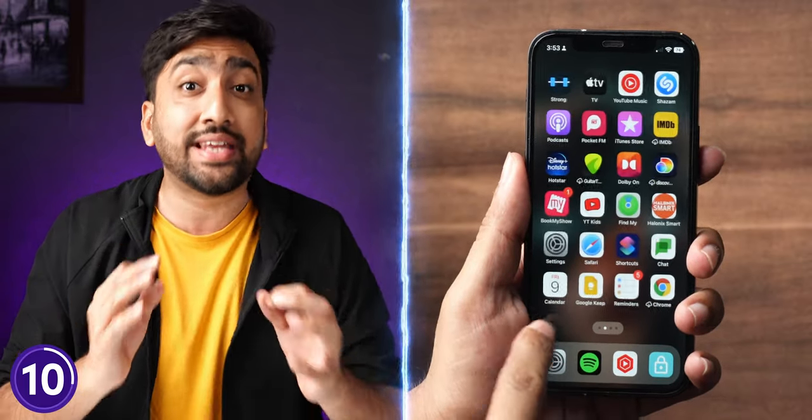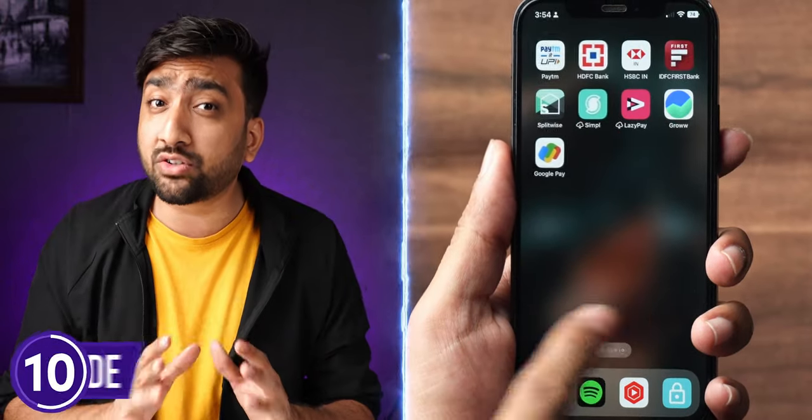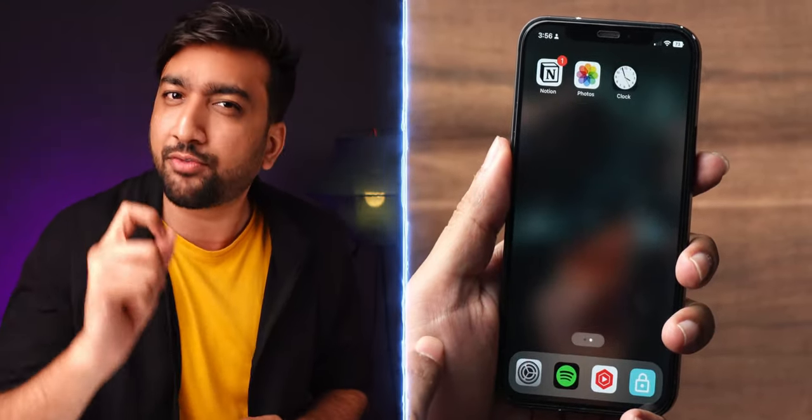There are many apps we don't use regularly — like banking apps or travel apps. You can long press these apps to hide or unhide them from your home screen. This keeps your phone clean and clutter-free for daily usage.